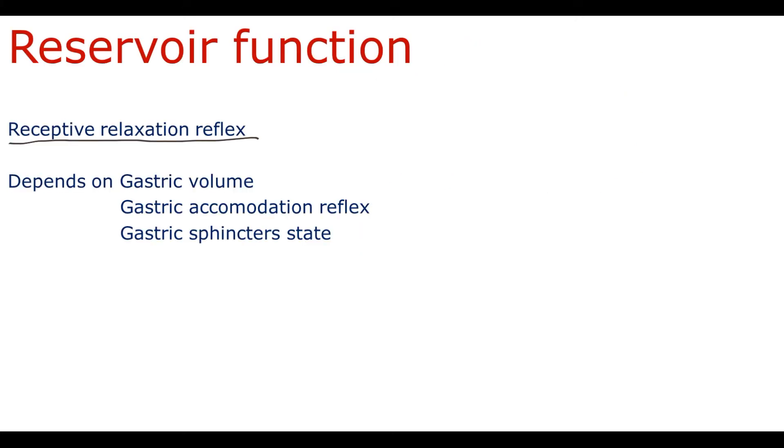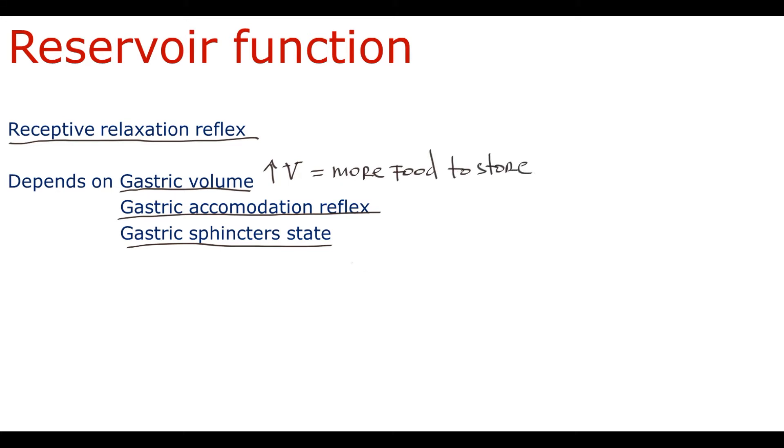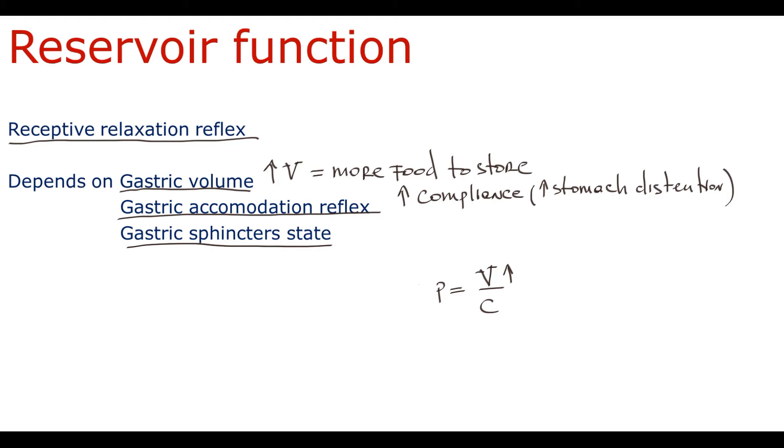When food enters the stomach, the stomach begins to accumulate food for further digestion. The amount of food the stomach can accumulate depends on three factors: gastric volume, the gastric accommodation reflex, and gastric sphincter state. The higher the gastric volume, the higher the amount of food the stomach can store. The gastric accommodation reflex functions to increase gastric compliance — that is, how easily and to what extent the stomach can dilate. From physiology, we know that pressure equals volume divided by compliance. This means any rising volume of food inside the stomach inevitably leads to rising intra-gastric pressure, and the only factor that can minimize this rise is compliance. By increasing gastric compliance, the stomach can store more food with only a minimal increase in intra-gastric pressure.